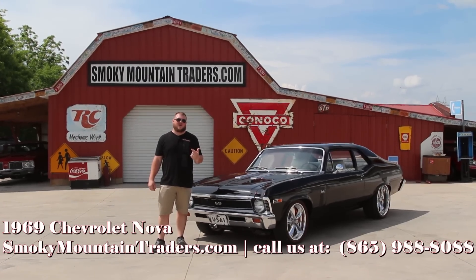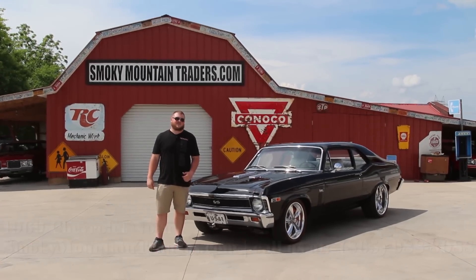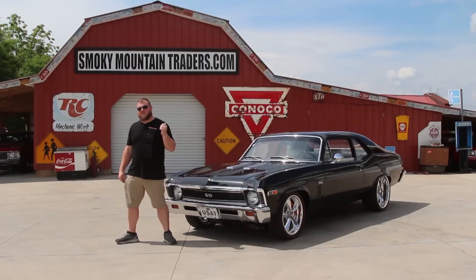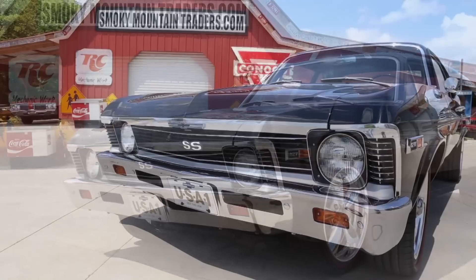If you've got any questions, you can give us a call at 865-988-8088 or you can send us an email to sales@smtclassics.com. Now I'm going to take you around the outside, on the inside, and under the hood, and then we'll get it up on a lift and out on the highway as well.